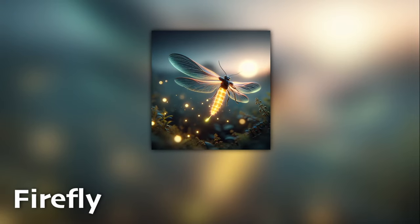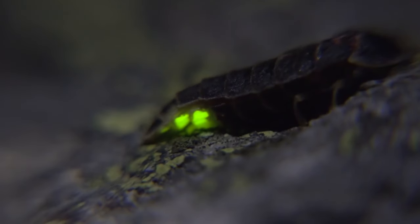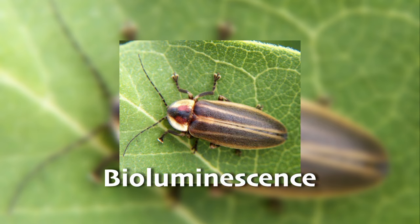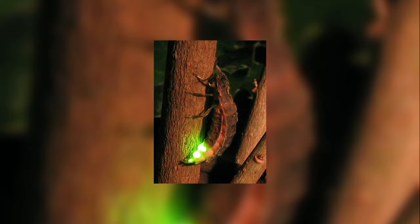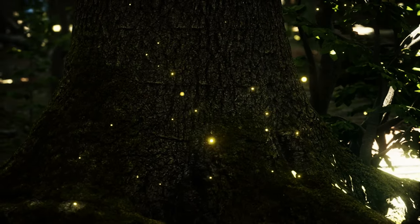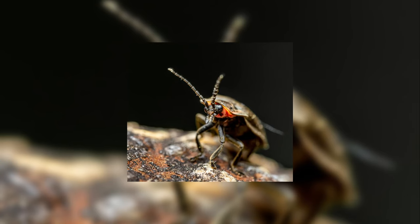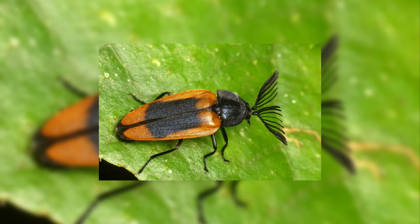Lastly, we have the firefly. Fireflies, or lightning bugs, bring magic to warm summer nights with their glowing bodies. This light is produced through a chemical reaction in their abdomens, in a process called bioluminescence. Fireflies use their glow for communication and attracting mates. There are over 2,000 species of fireflies, and their lights can flash in patterns that are specific to each species. Sadly, firefly populations are declining worldwide due to habitat loss and pollution, making their magical presence more and more rare.